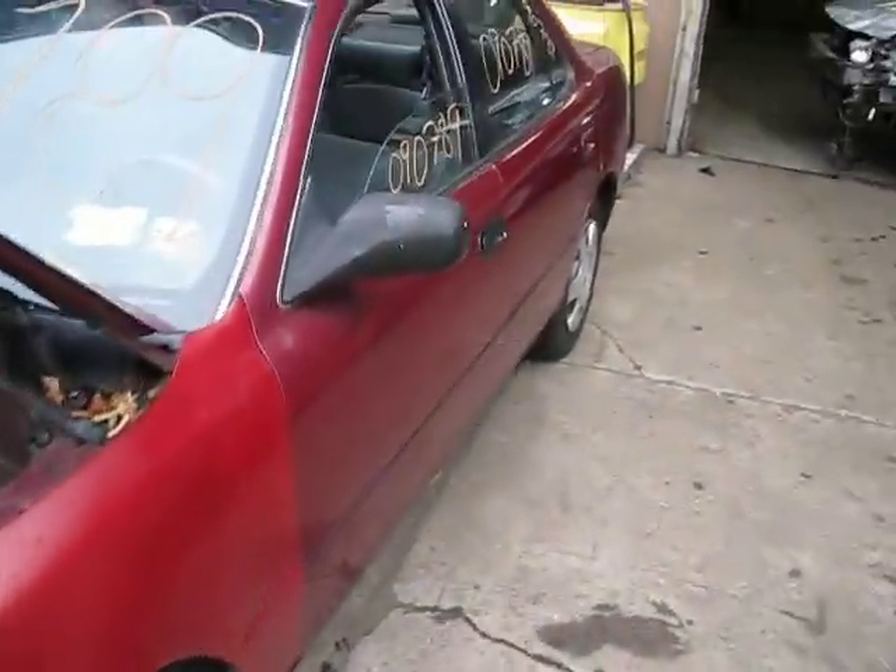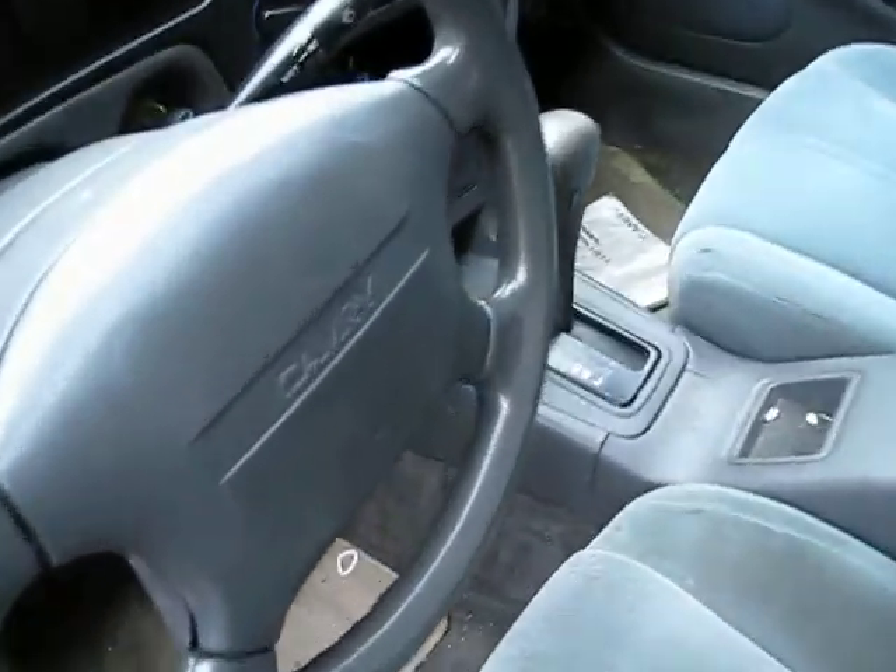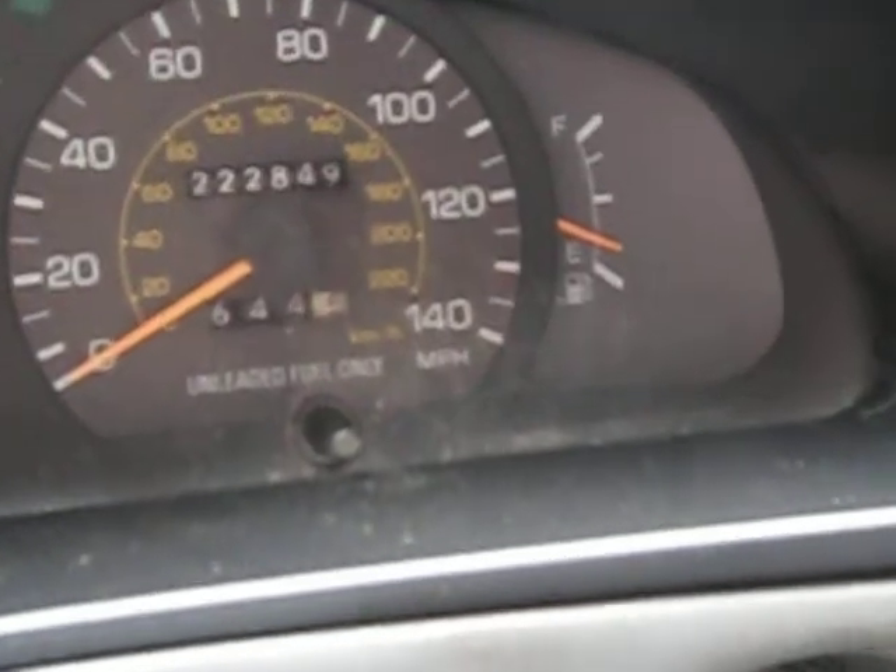The production date of this vehicle is December of 1991. And as you can see here, the vehicle has 222,000 miles, as I had mentioned earlier.